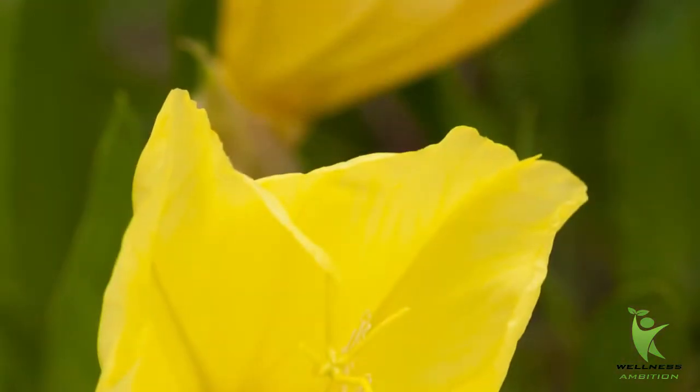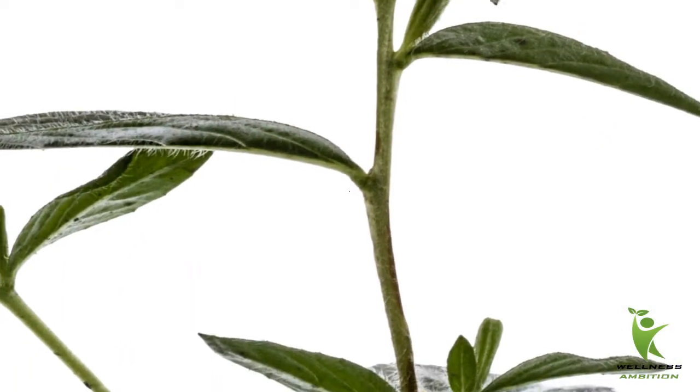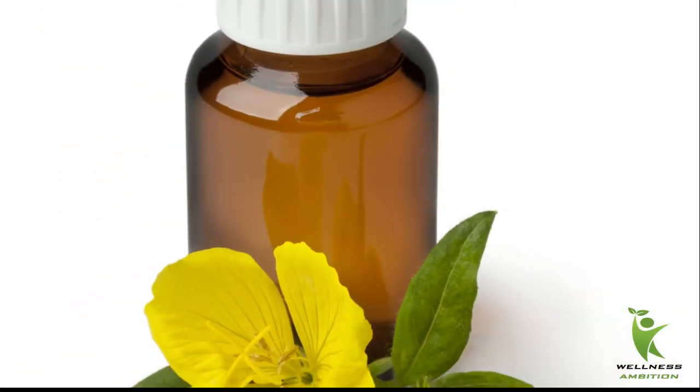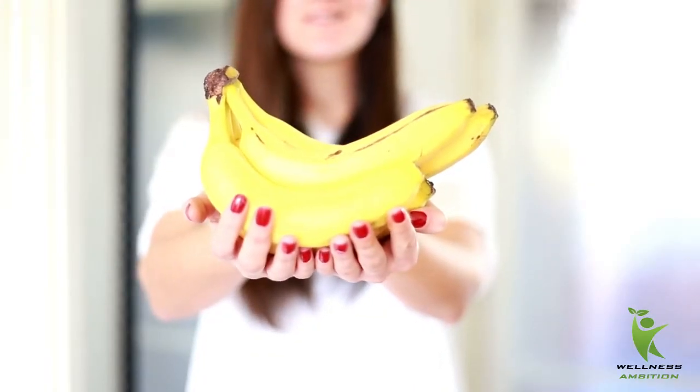Evening primrose oil for dry eyes. The first thing to do is restore moisture back into your eyes by using evening primrose oil. Evening primrose oil contains gamma-linolenic acid, which is a type of fatty acid that increases moisture or tear production. Use 1500 milligrams per day.